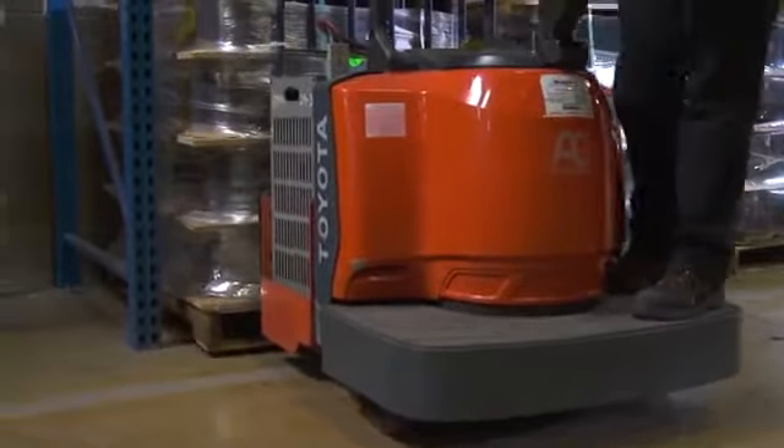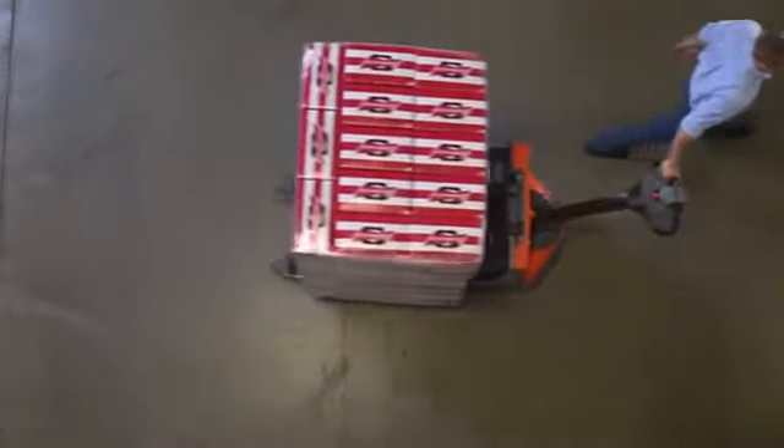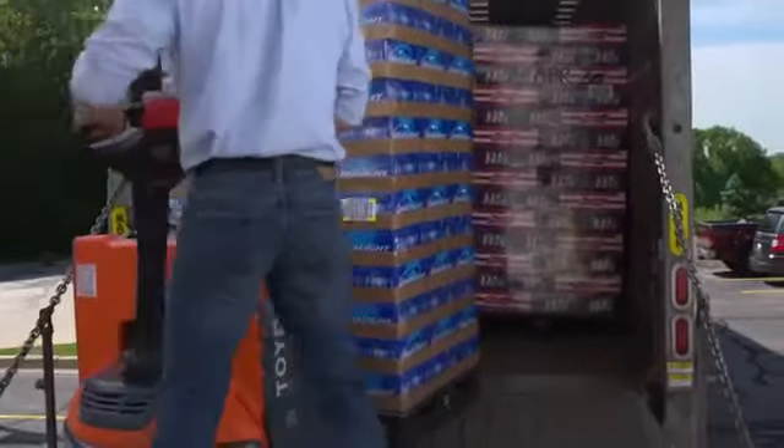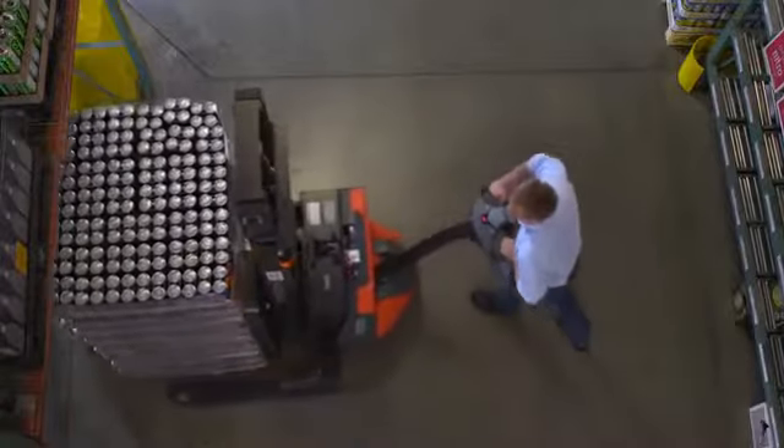The Toyota end-controlled rider, center-controlled rider, and electric pallet jacks are commonly found in warehouses, loading and unloading trucks, working at the staging area, and transporting pallets at ground level.